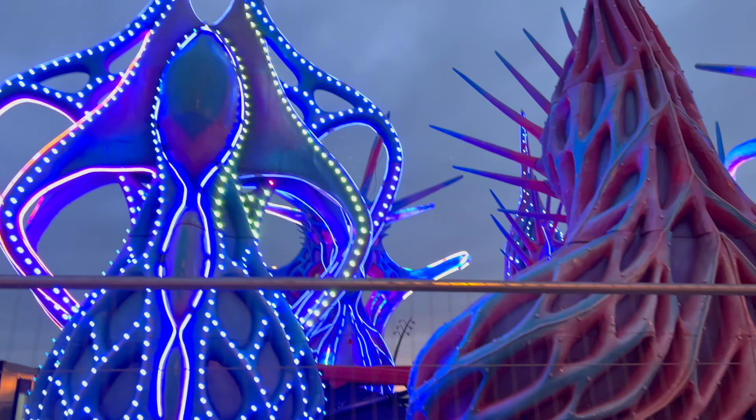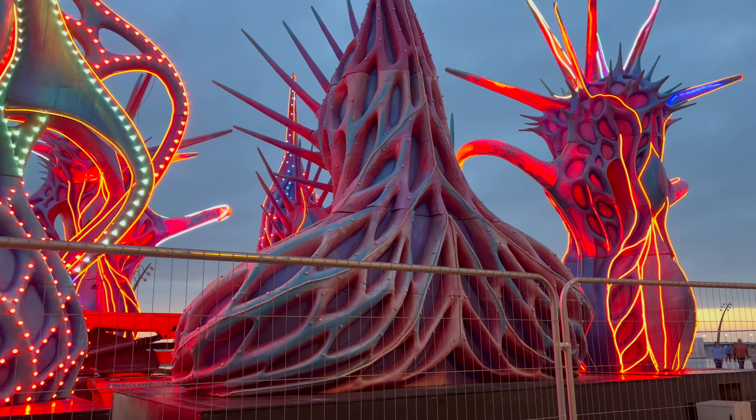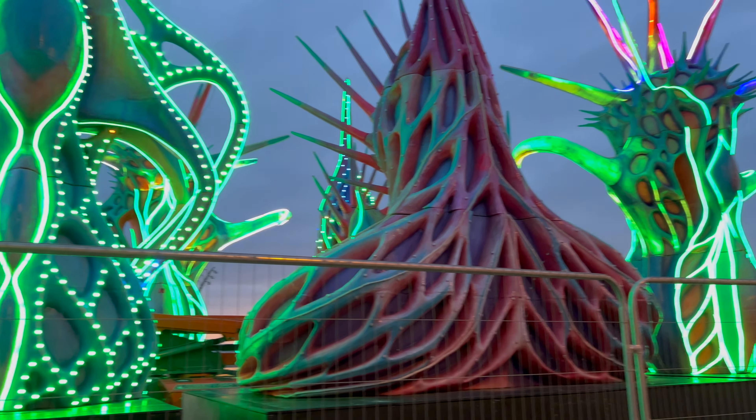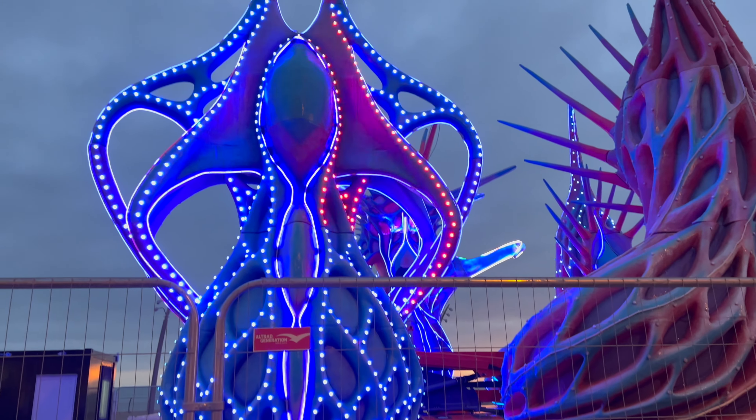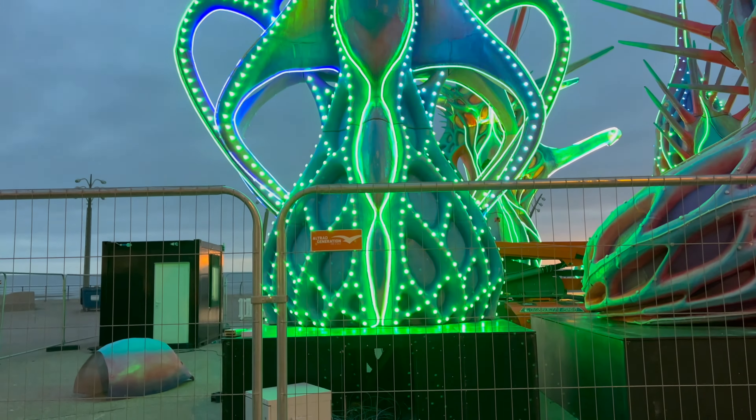Honestly these ones are alright, but yeah, I have no idea what that's meant to represent at all. I've got to admit they look stunning — all different colours.